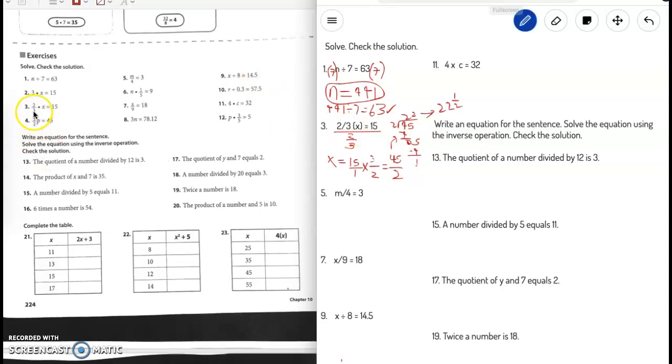Let's check by doing two-thirds times 22 and a half, converting to improper fraction form. After working through it, we confirm that is the correct answer. I know it can be frustrating to have to check everything, but let's do it right.